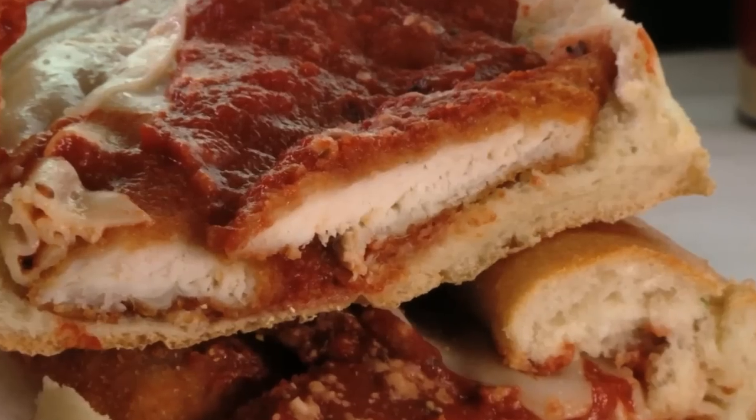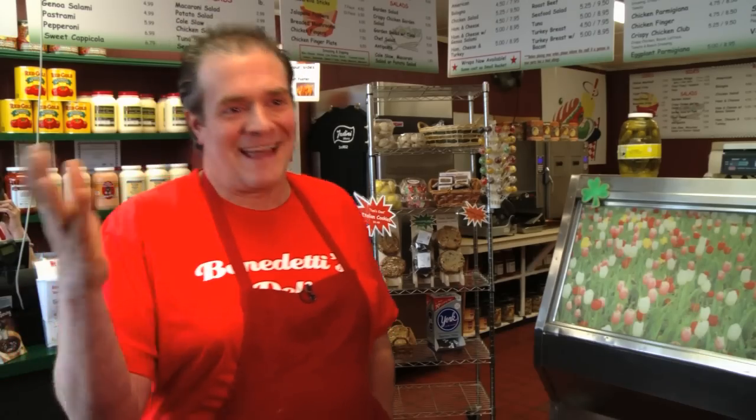I make a sauce, a little spicy sauce I like, because I like it. Some people say they don't like it, but everyone likes it.